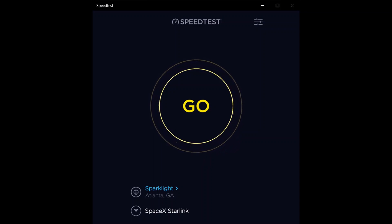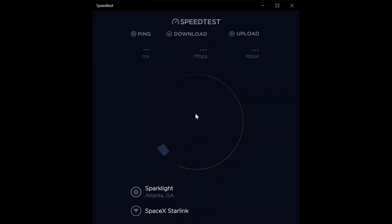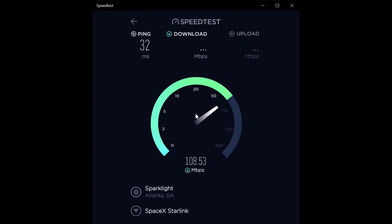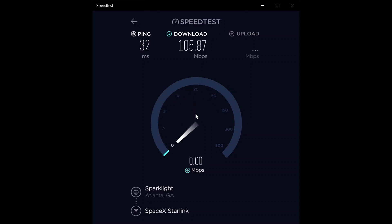Hey everybody, welcome back — it is January 20th, a Friday. I'm going to do a series of speed tests through the daytime, since a lot of people still want to know daytime performance. I'm starting a little earlier today at 8:22 AM, and I'm using the same server I always use — the Sparklight server in Atlanta — for everyone curious about working from home.